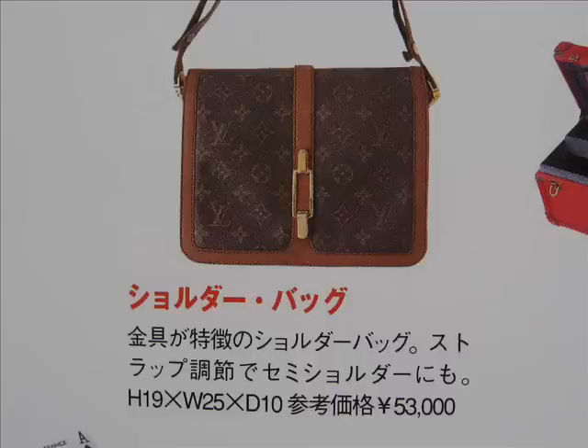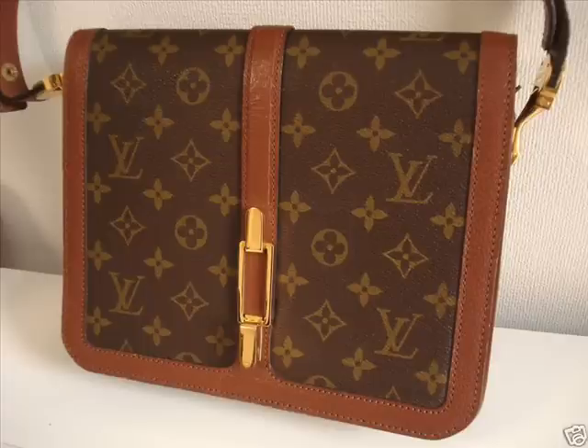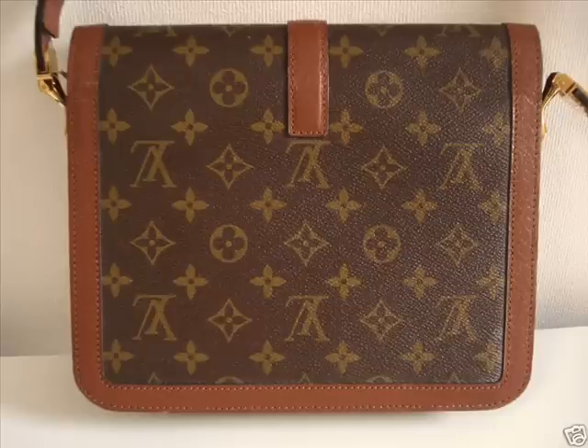Even though it has aged a bit, it's interesting to see how Louis Vuitton made products in a different era. Louis Vuitton's classics tend to just carry on from the classic designs.